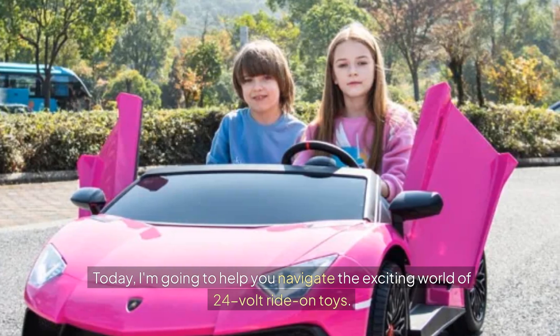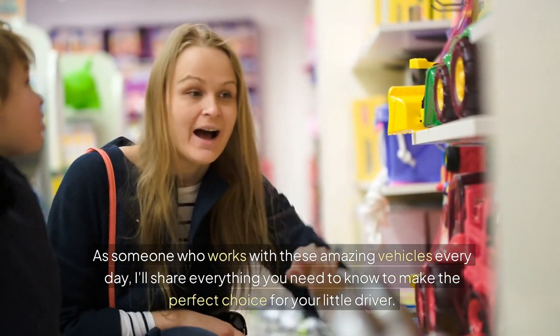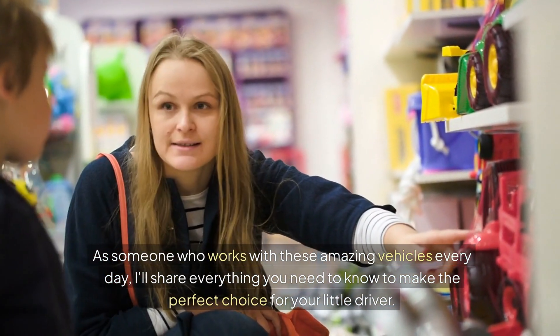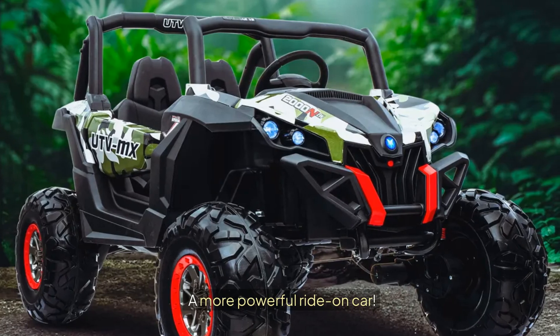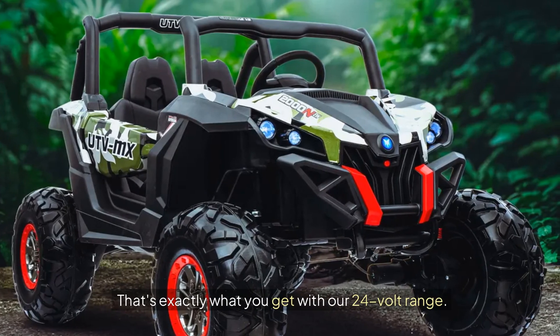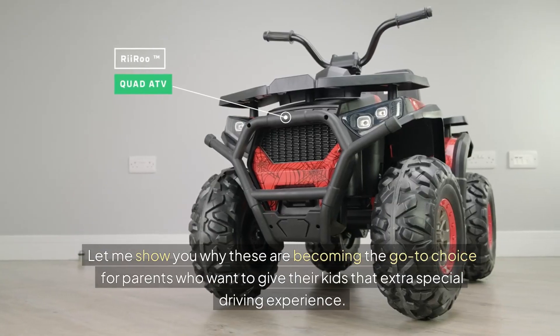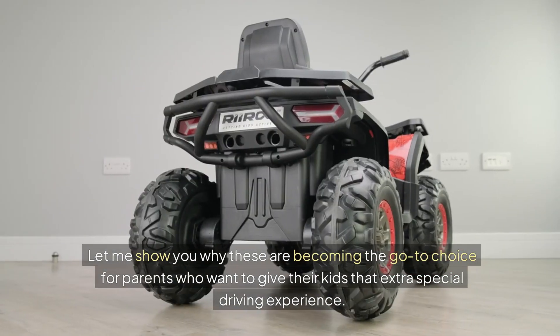Today, I'm going to help you navigate the exciting world of 24-volt ride-on toys. As someone who works with these amazing vehicles every day, I'll share everything you need to know to make the perfect choice for your little driver. You know what's better than a ride-on car? A more powerful ride-on car. That's exactly what you get with our 24-volt range. Let me show you why these are becoming the go-to choice for parents who want to give their kids that extra special driving experience.